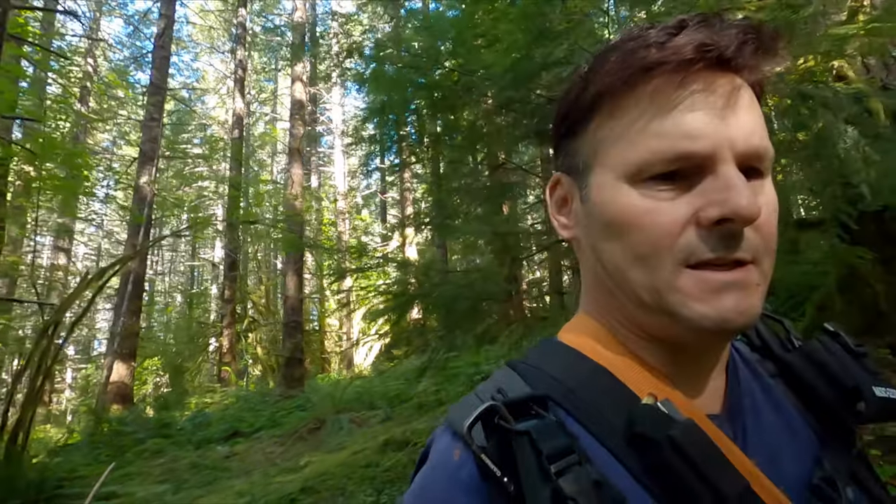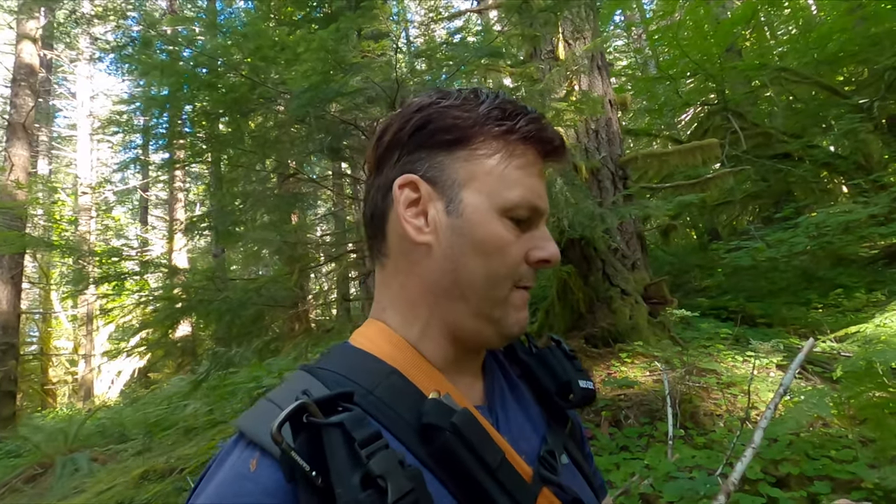Right now we're following this game trail to a nice east-southeast facing slope. Down below us it's telling me that we've found lobsters here before. There's a little creek that runs through here, so I'm hoping that some of the moisture from that creek is trickling back this way and going to give us some more lobsters.